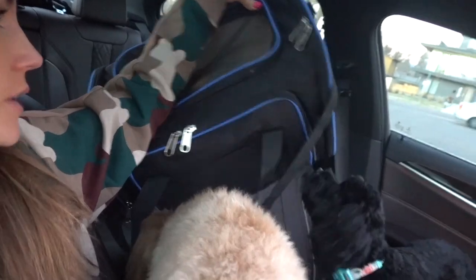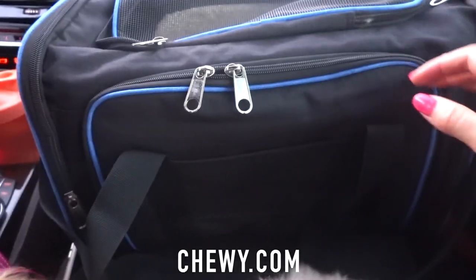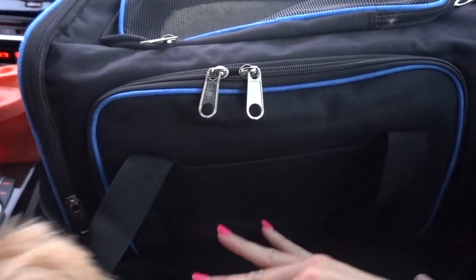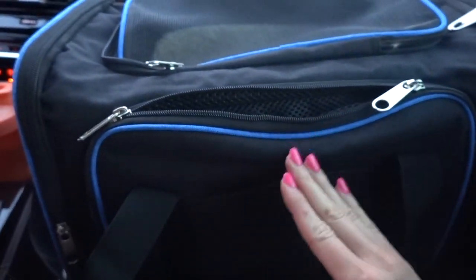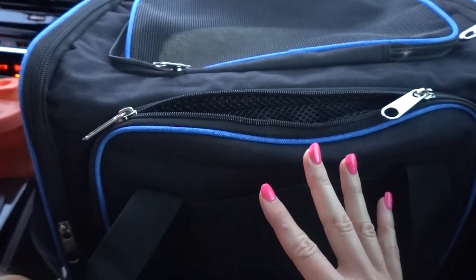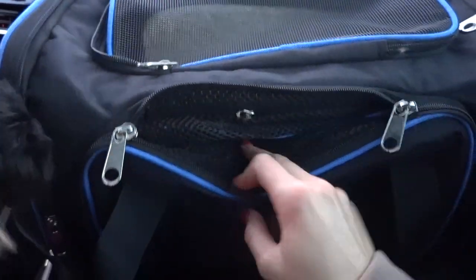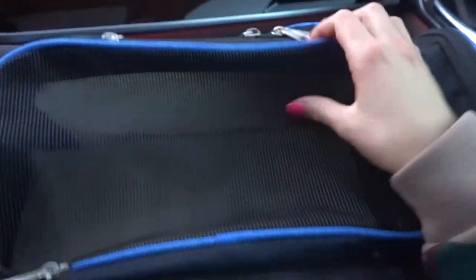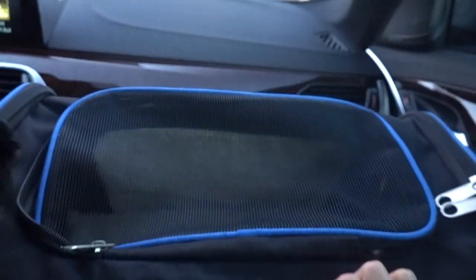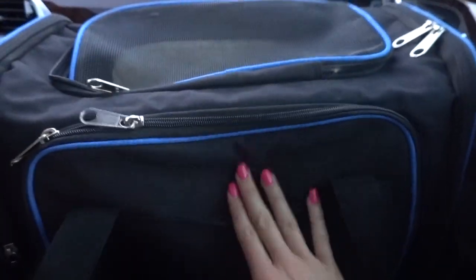I believe I got it off of Chewy.com and these come open so it makes it wide. I'll show you guys on each side. As you can see, it has some netting here. So on the plane, if they get too claustrophobic and you need to give them some air, you can.